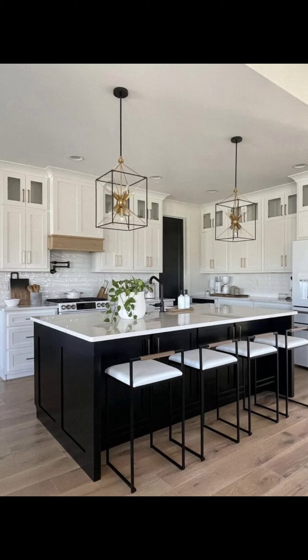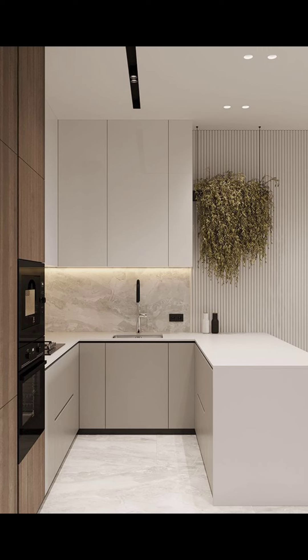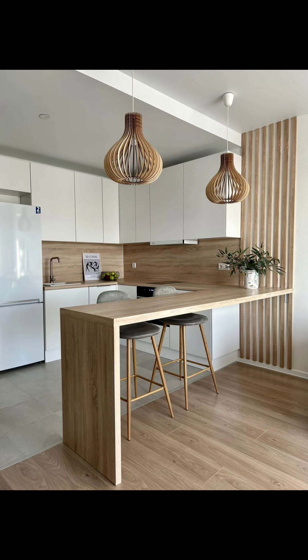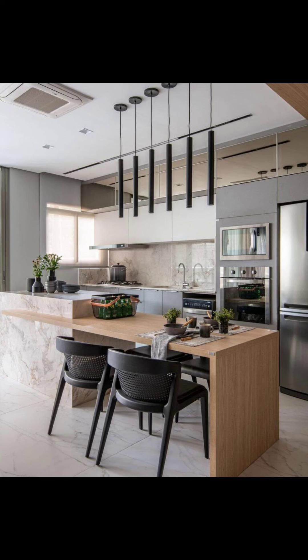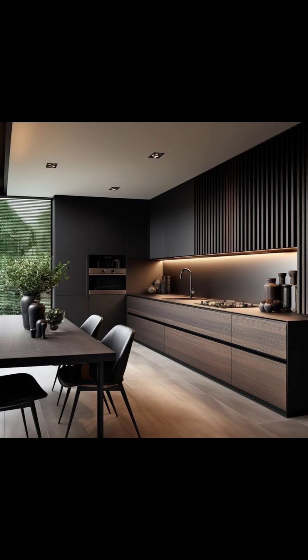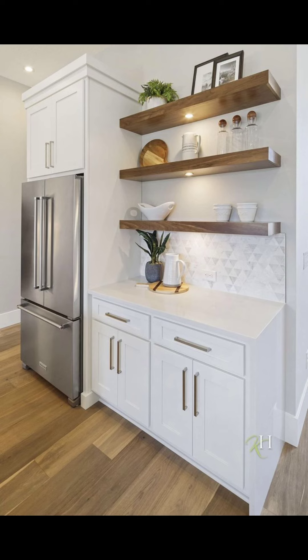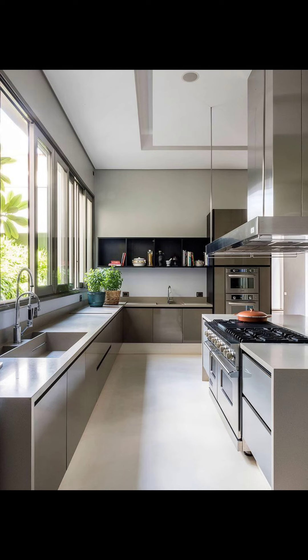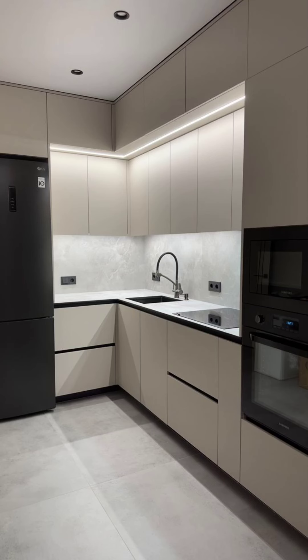Lighting in your kitchen is not just about making it bright enough to see — it is also about making it look amazing. In 2024, people are really into making their lighting stand out. Instead of just regular lights, they are picking ones that are big and eye-catching. Imagine having really large hanging lights.